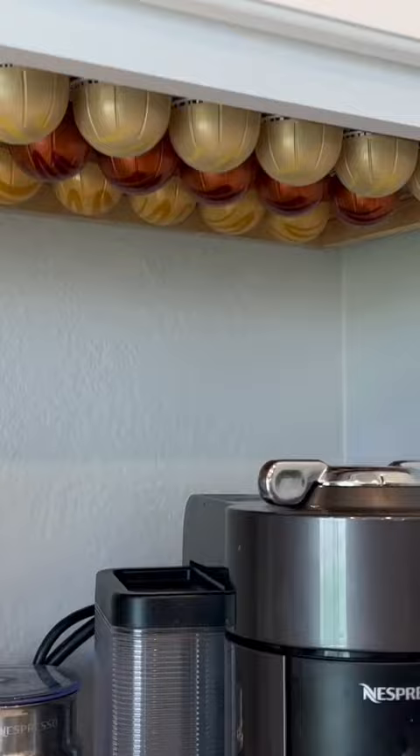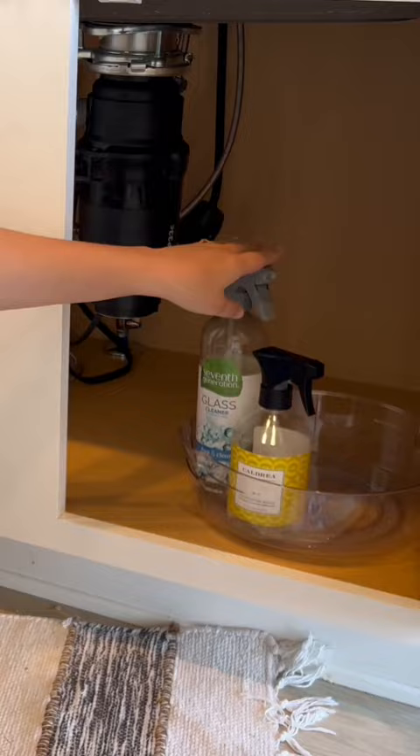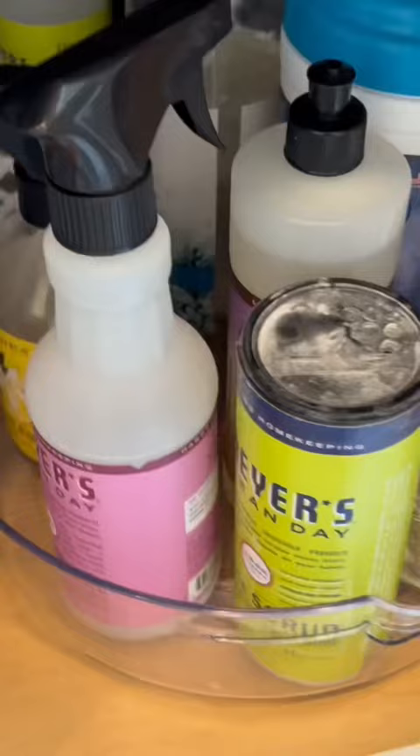The next one is this lazy susan for organizing under the kitchen sink. I like to use this for my cleaning products that I use on an everyday basis. It's nice because it's easy to spin and grab exactly what you need front and center.